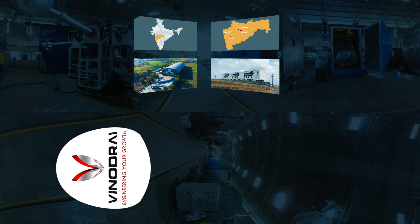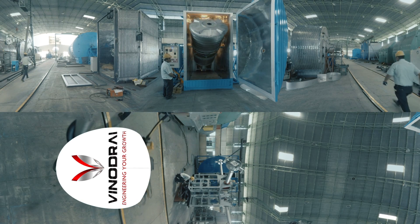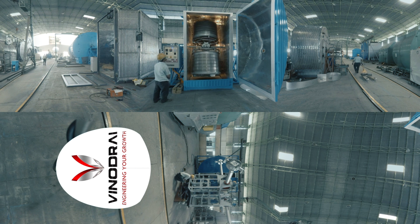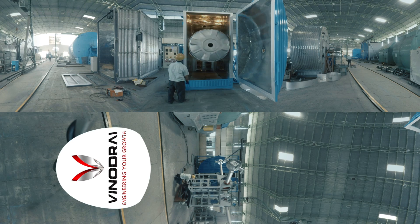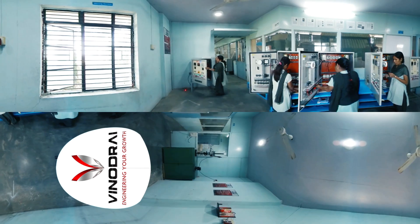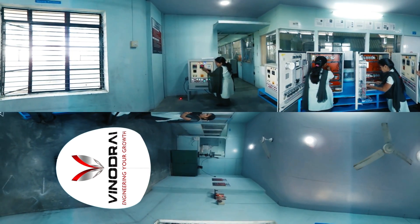Our factory shop floor is capable of handling over 25 turnkey projects at a time, producing a diverse array of machines ranging from 500 litres capacity to large biaxial machines with a capacity of 30,000 litres. We have an in-house control panel manufacturing facility capable of making both manual and PLC panels.